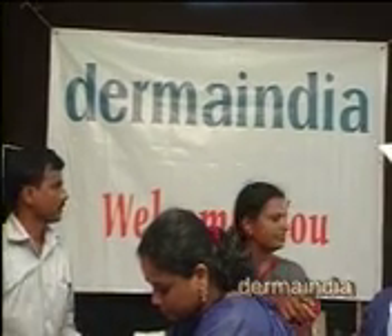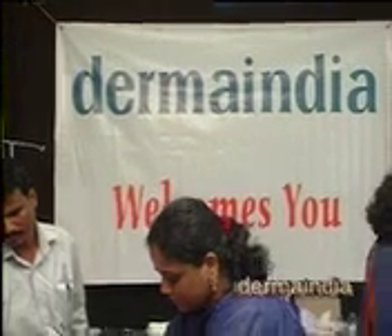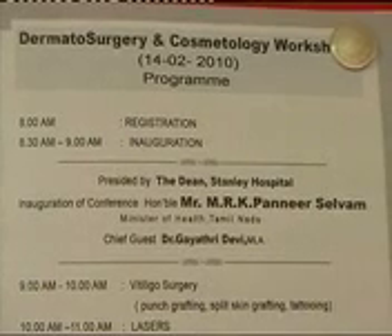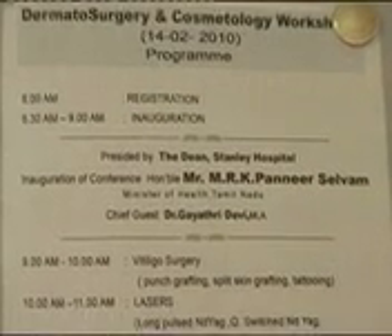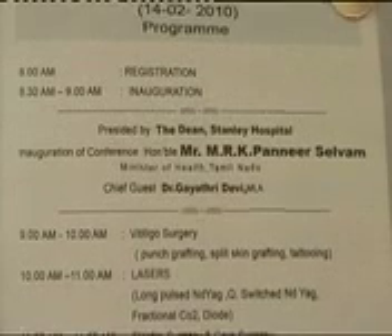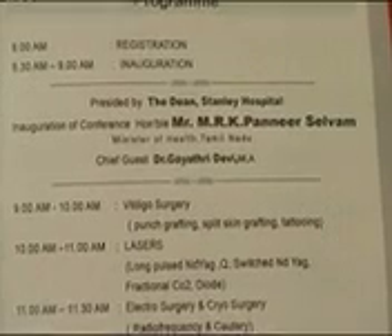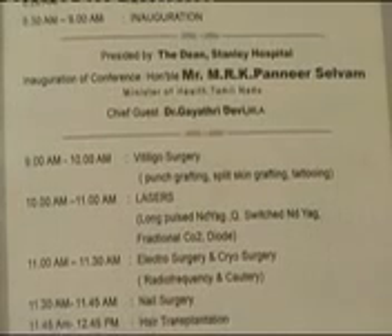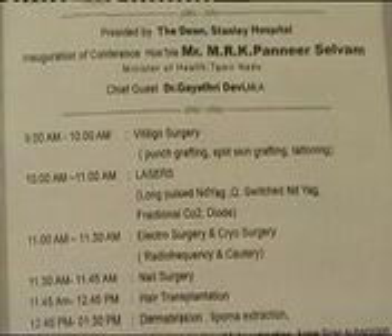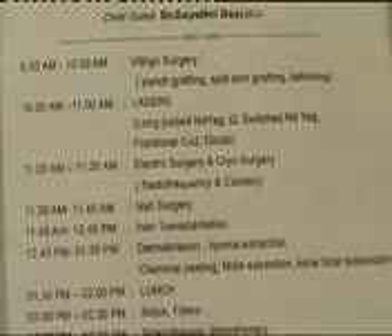Two patients were treated with radiofrequency — please do not do that. If a scar forms in that area around the eye, it is very difficult to manage. We have to be careful. The message from a conference should only be correct: if we can do something good, do it; do not do anything harmful. In cosmetology, we cannot undo harm easily.